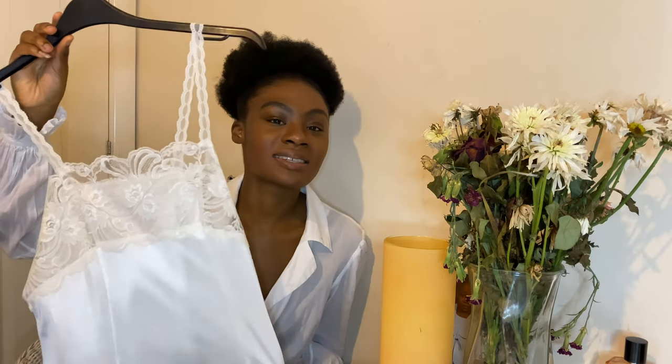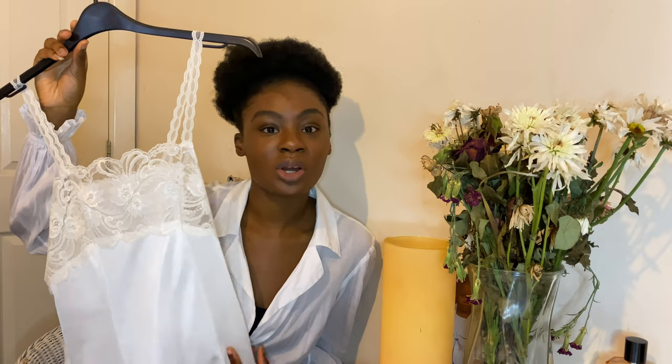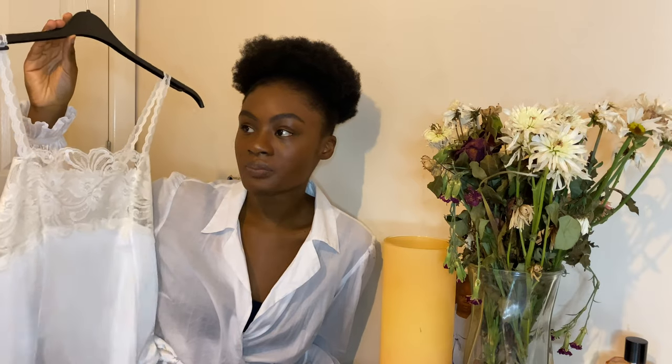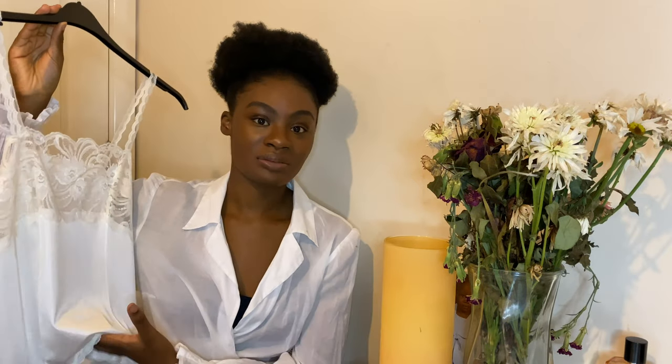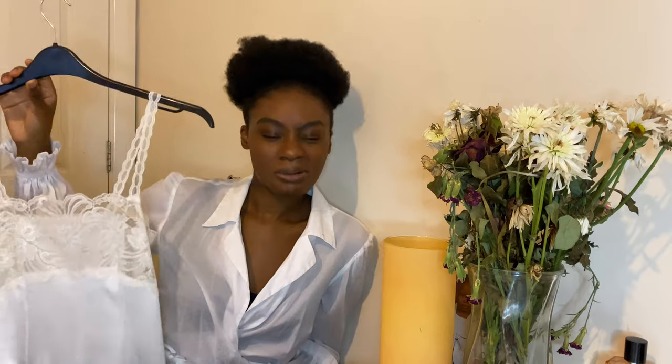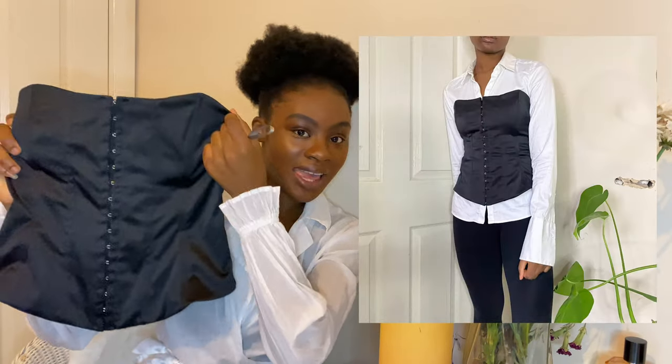So I went back and picked it up because it gives me those 'take care of yourself, you're a queen' vibes. Having this on with anything black — anything a bit more masculine in black with this underneath — and you've got the right idea.